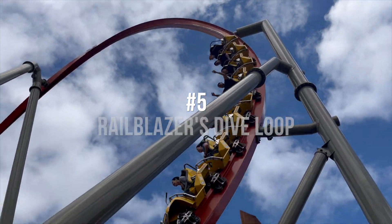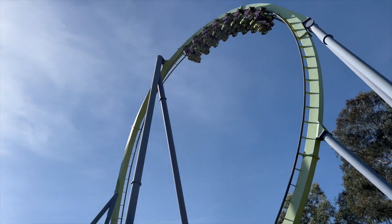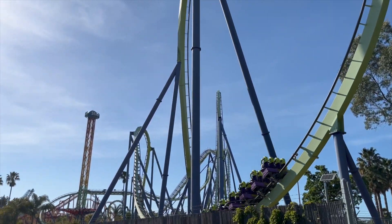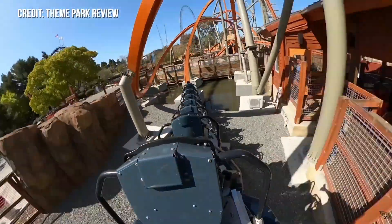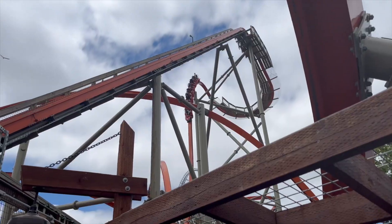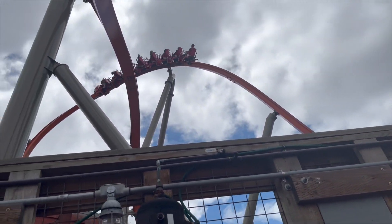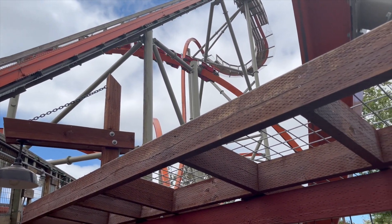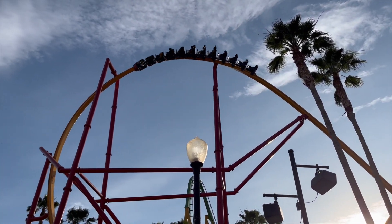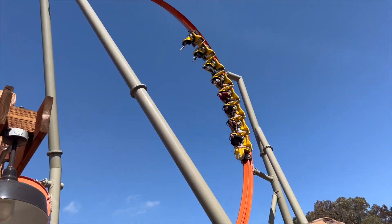Starting off the top 5 is Railblazer's Dive Loop. There's a reason this dive loop made the list and not the ones you'll find on rides like Medusa. This dive loop combines ejected airtime with wicked laterals as it uncorks at the last possible moment. This makes it so you launch out of your seat entering it and get whipped further out of your seat traversing the inversion — it is absolutely wild. I prefer this dive loop over the one on Wonder Woman, as you take the element with more ferocity and speed, ticking the intensity up a notch.